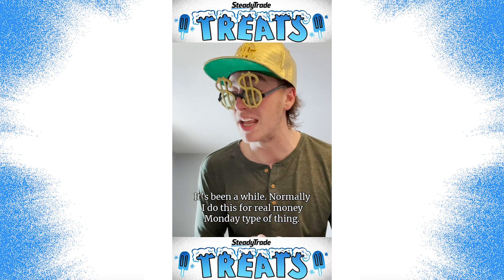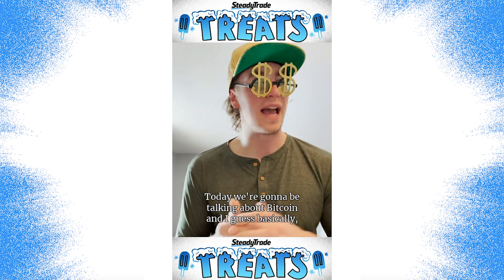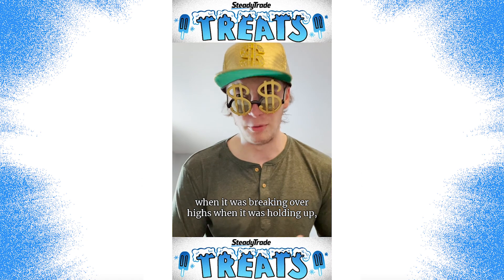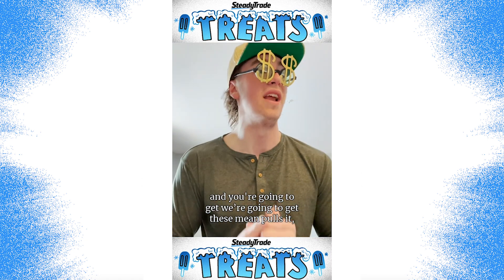Normally I do this for a Money Monday type of thing, but today's Money Wednesday. We're going to be talking about Bitcoin — we've talked about it a lot before, when it was breaking over highs and holding up, but now we're over $50,000 per coin.